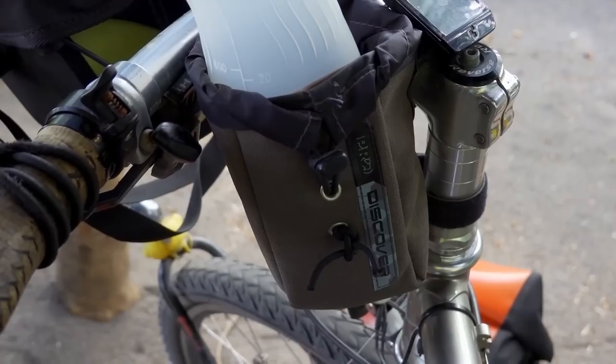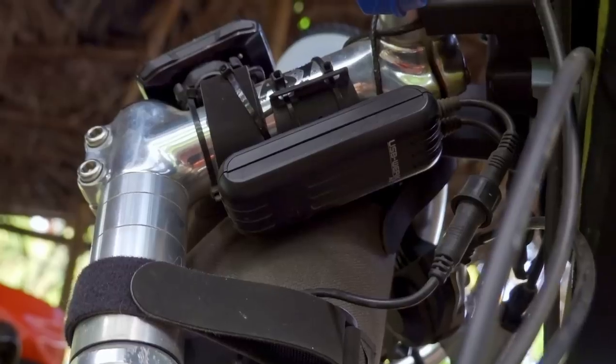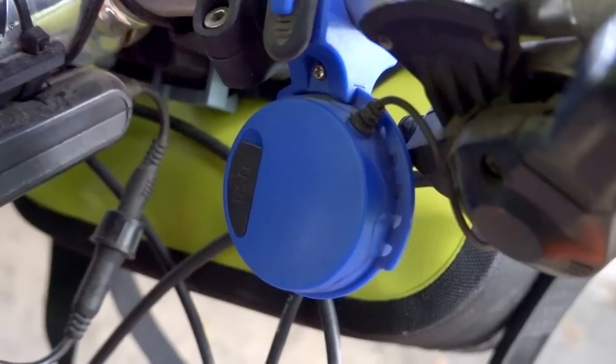Hey guys, welcome to our bikes and gear video — our top five touring bike gadgets. We've been on the road for 11 months and over 14,000 kilometers, currently in El Salvador in Central America. We've had plenty of time to test out these gadgets and now know we definitely don't want to miss these on our trips. If you've already seen our two bike review videos, some of these gadgets might sound familiar.